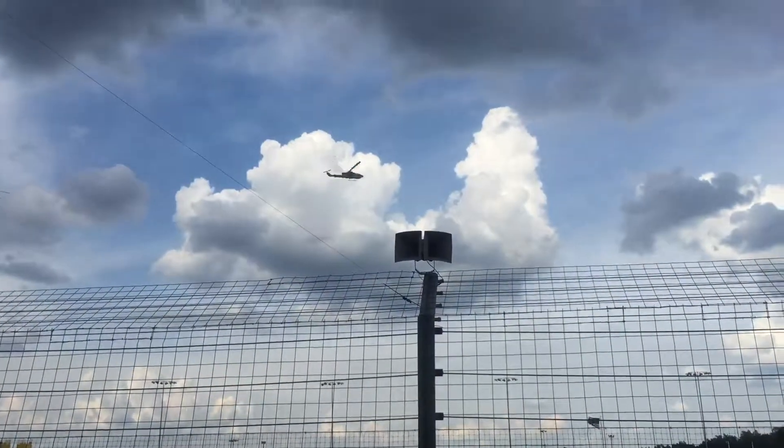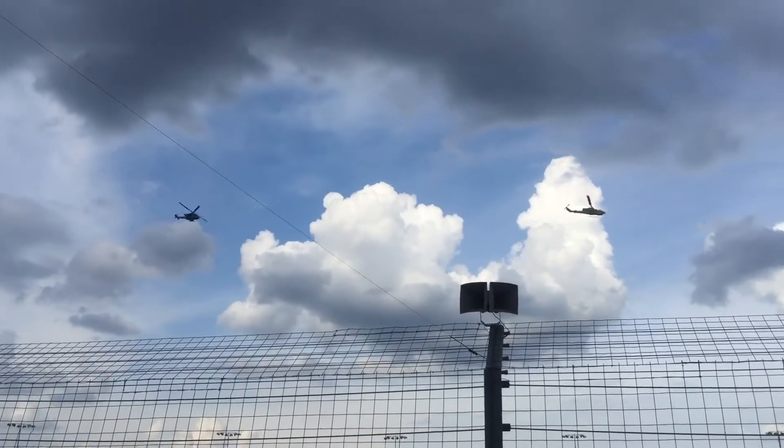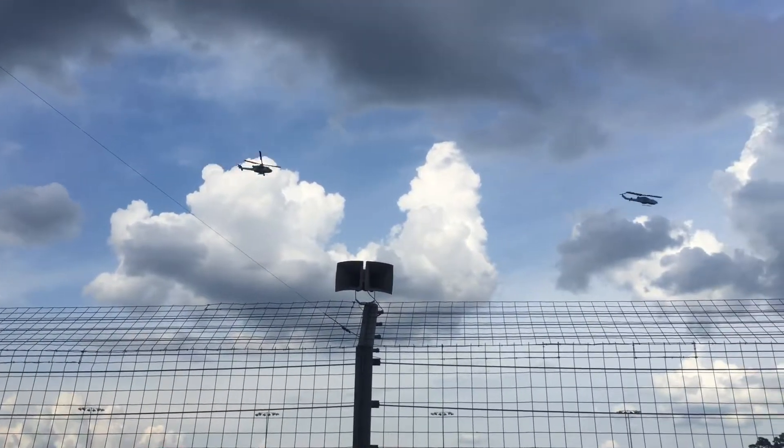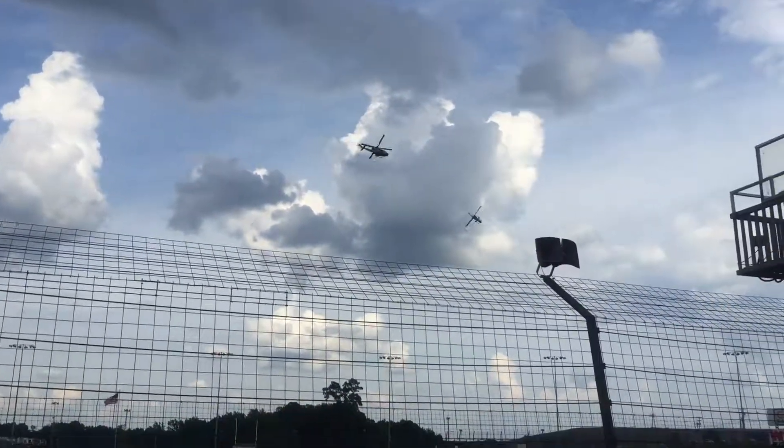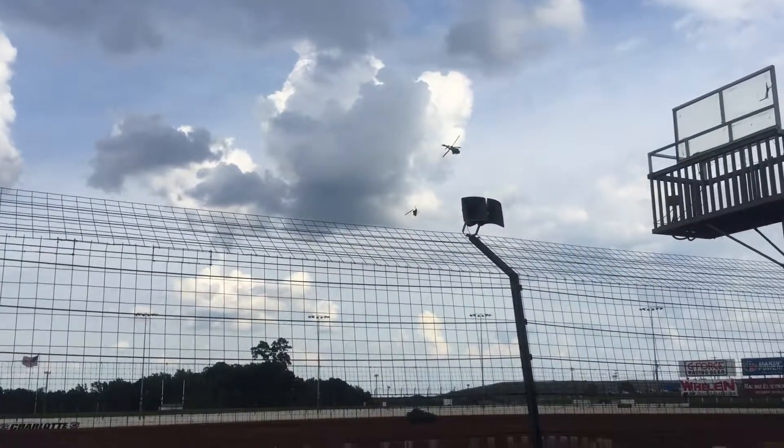Now the CH-53 is departing and it's going to establish a holding pattern just out of harm's way. The CH-53E would do this in case the ground forces needed to be extracted or if they had someone in need of assistance.